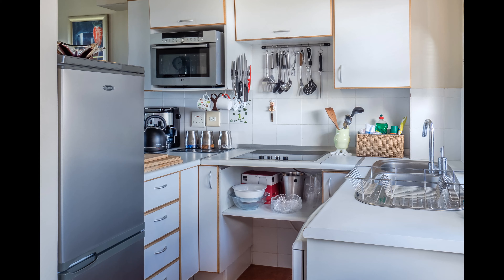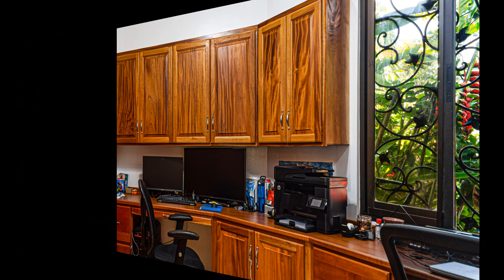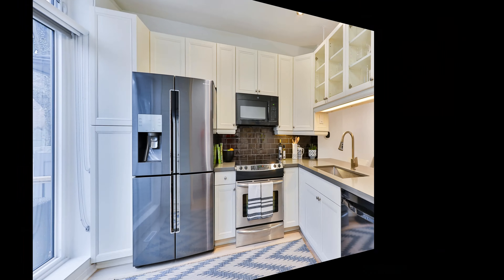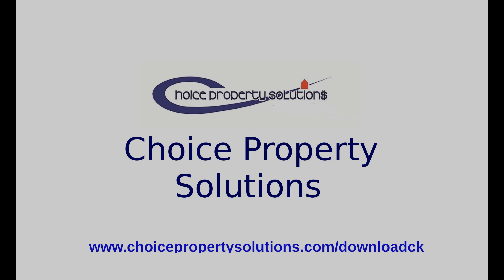Choice Property Solutions has put together a checklist for home sellers to help them be certain nothing is missed. Whether you are working with a realtor or selling it yourself, it will remind you of many of the important details that buyers are looking for.